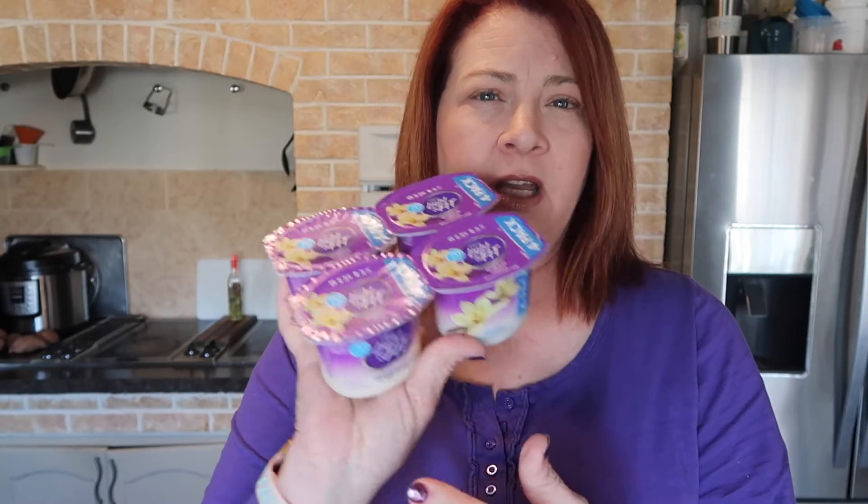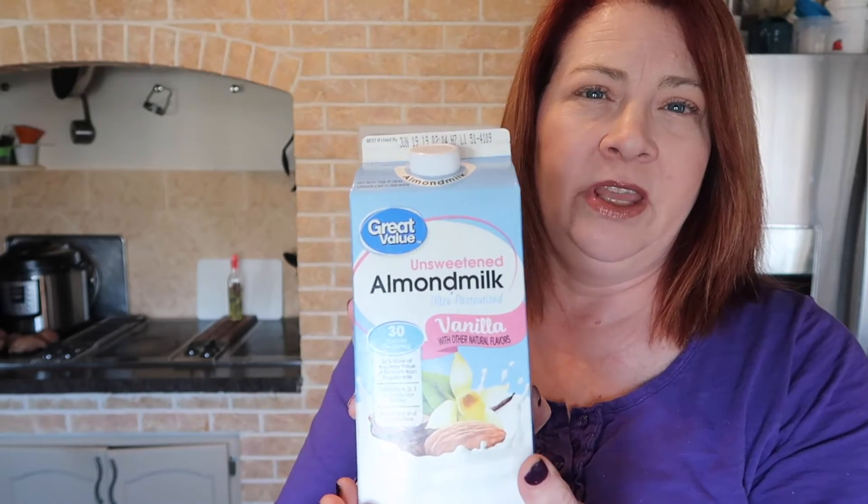I also picked up a four-pack of Dannon Light and Fit 70-calorie vanilla yogurt. And I picked up a half gallon of unsweetened almond milk — just the Walmart Great Value brand. I picked up a three-pack of thin sliced New York strip steaks, Angus premium choice beef. It ended up being just a little over a pound.